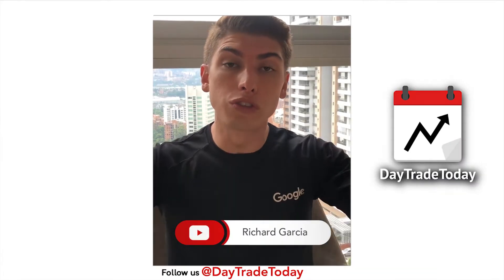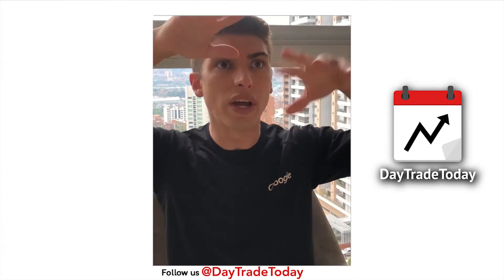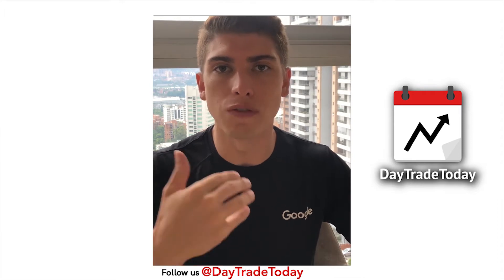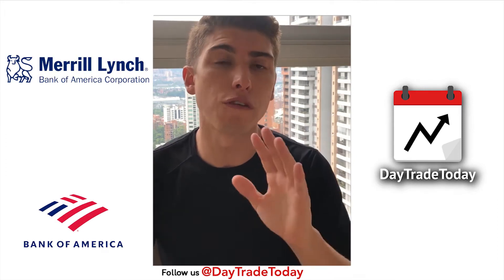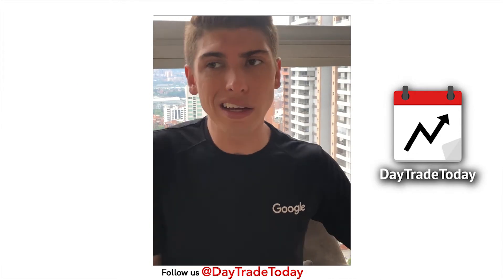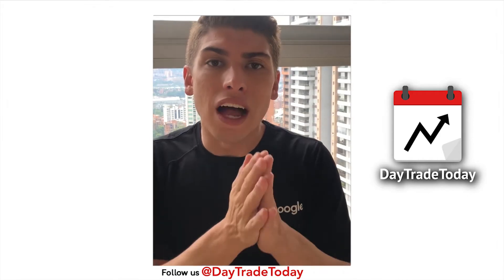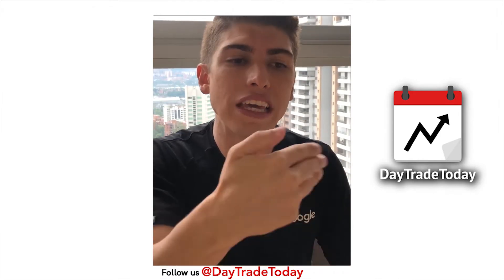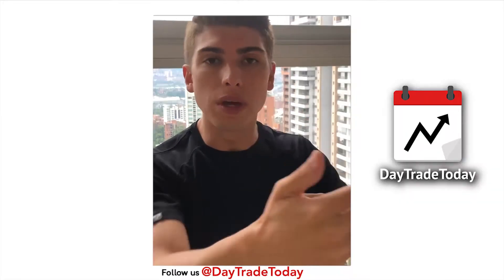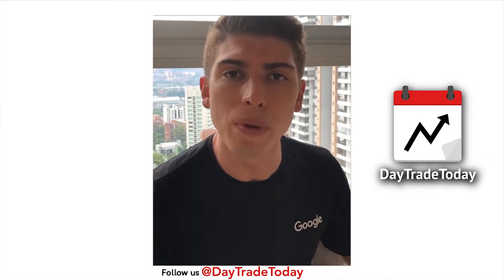Most traders are gonna teach you indicators and give you all these crazy lines on your chart. I'm gonna tell you one thing — working for a financial institution myself, I worked at Merrill Lynch and Bank of America for five years. After Merrill Lynch I was an ultra high-frequency trader, so I kind of know my stuff. I was able to see the other side, the competition — essentially the enemy — going against you, the retail trader.